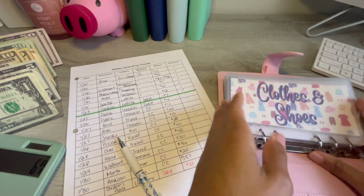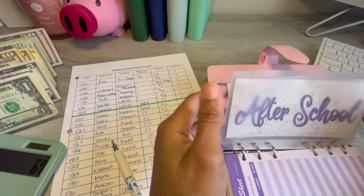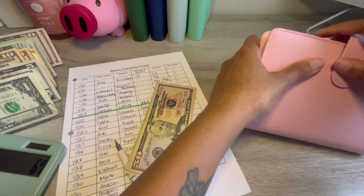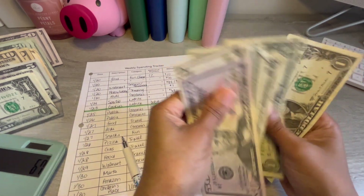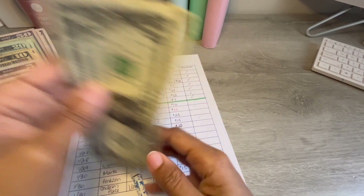Actually, while I'm here — the after-school payment is coming out in a few days, so let's just take that out now. That's $66. Might as well go ahead and put that in the bank today.